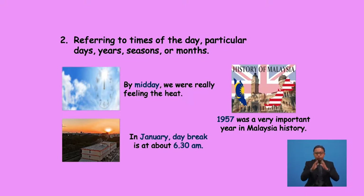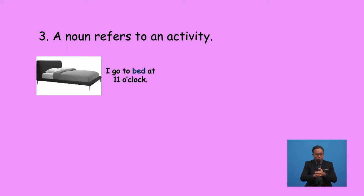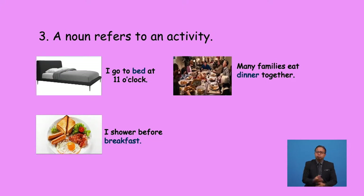We do not use 'the' when a noun refers to an activity. Certain nouns can refer to either a place or object, or to an activity. When they refer to an activity, do not use the definite article. For example: 'I go to bed at 11 o'clock', 'I shower before breakfast', 'Many families eat dinner together', 'They are at church.'